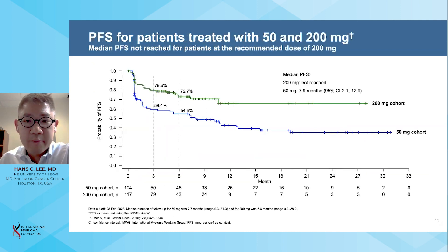At a median follow-up of 7.7 months, the median progression-free survival in the 50 milligram cohort was 7.9 months. At a median follow-up of 5.6 months, the median progression-free survival in the 200 milligram cohort had not been reached. The six-month probability of progression-free survival in the 200 milligram cohort was 73 percent.